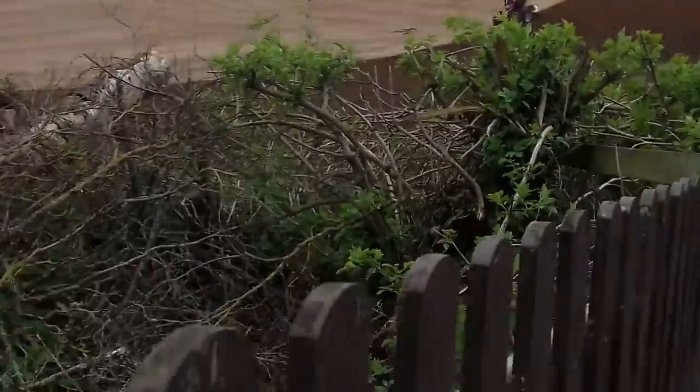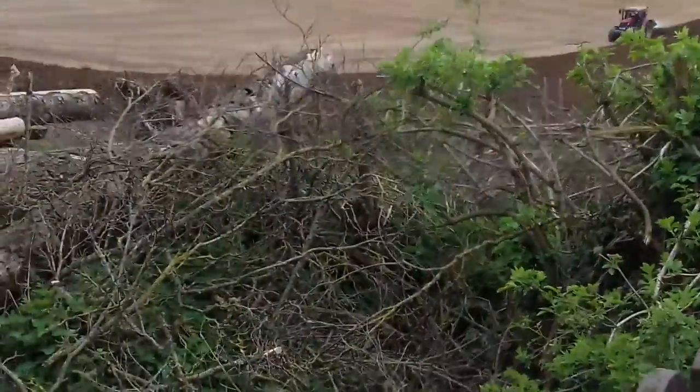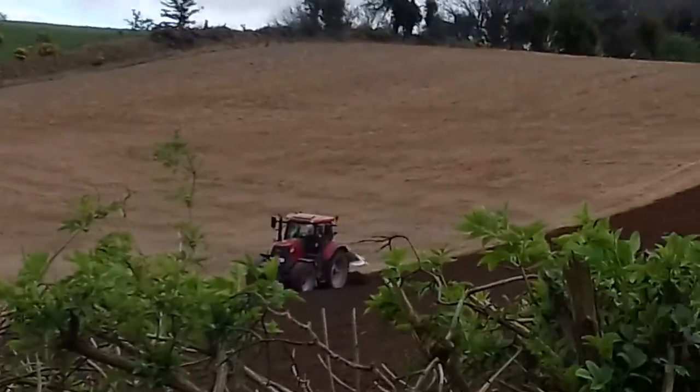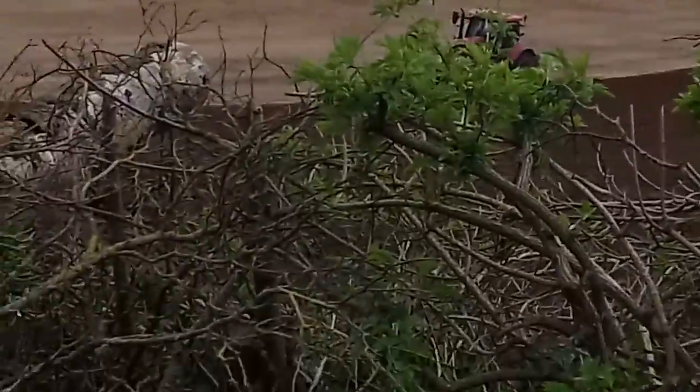Hi guys and welcome to my YouTube channel. Today I am going to be recording a tractor plowing an old wheat field. It's a Case Puma, I think it's 255... no, 250.